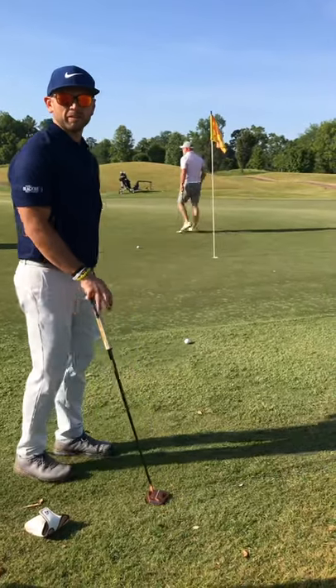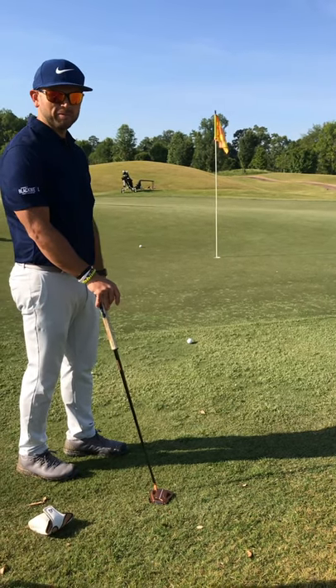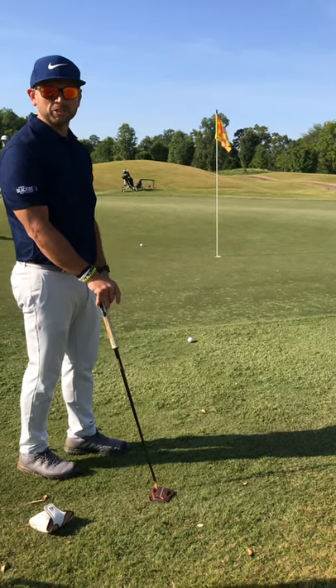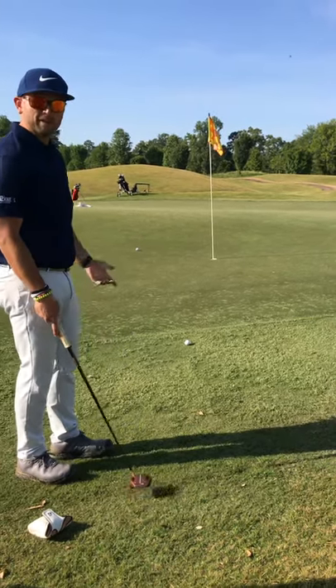Alright, so I didn't hit the shot that I really wanted. I left myself probably about 12 feet from the fringe. I'm going to use my putter here — not very far away, I don't want to try to chip it or anything. I'm just going to roll it up there. It's going to break a little bit to the left, so give it good speed and hopefully we roll it in.